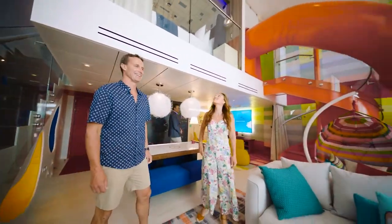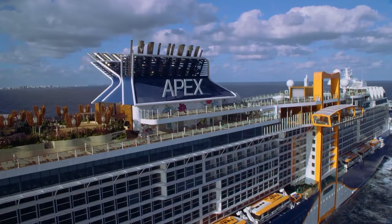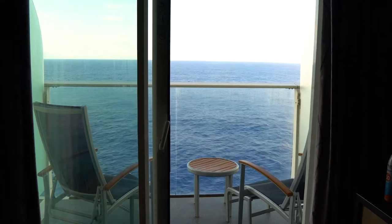From suites with two stories and a slide to tiny rooms with no windows, there are plenty of options when it comes to booking a cruise ship cabin. Guests traveling on a budget may want to choose the cheapest cabin possible, but what can you expect with this type of cabin?